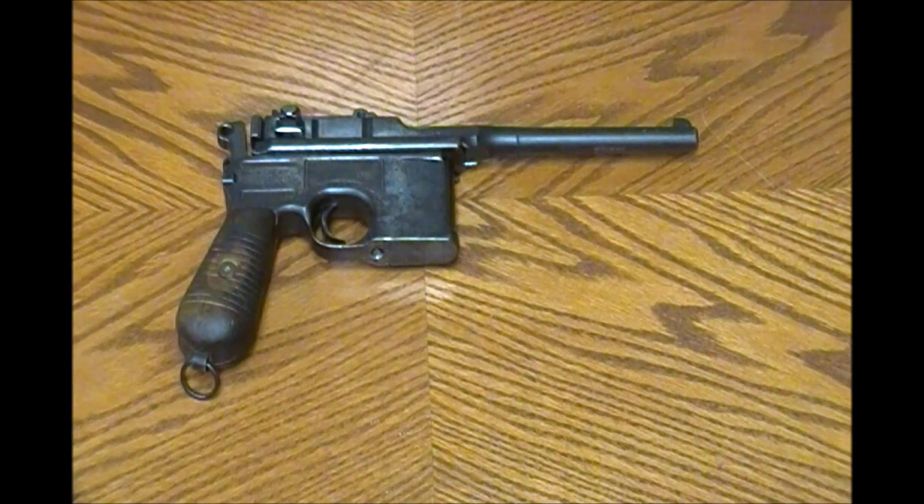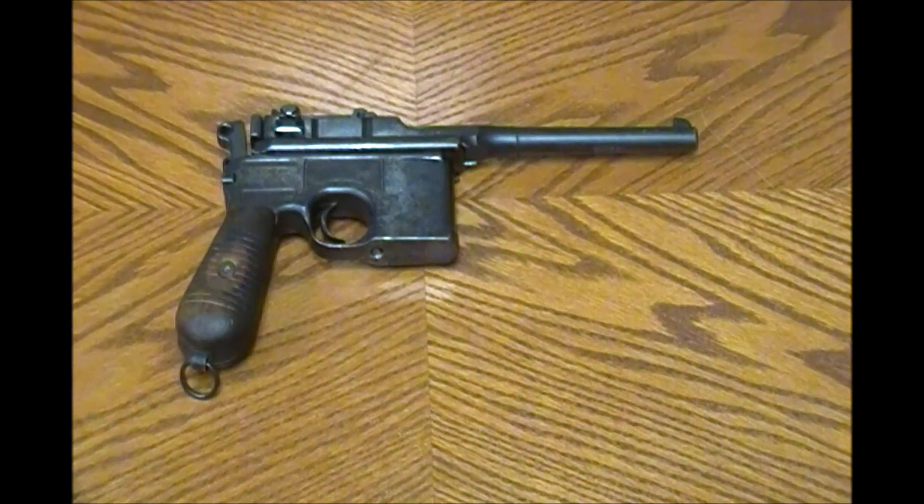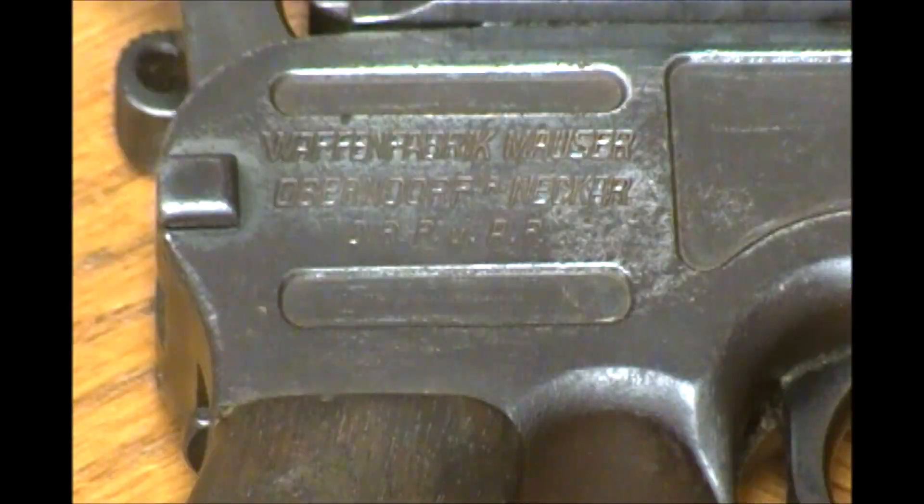What we have here is a Mauser C96. What makes this Mauser C96 special? Not a heck of a lot. A friend of mine recently acquired this and I just thought it would be interesting to show everybody. And it is a genuine Mauser — you can see all the genuine Mauser markings, and we can see that this gun was manufactured in Germany by Mauser.